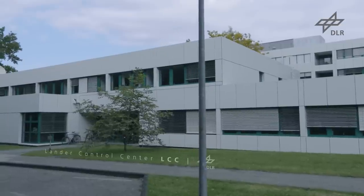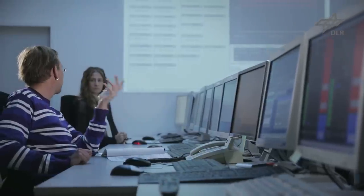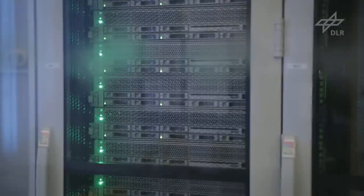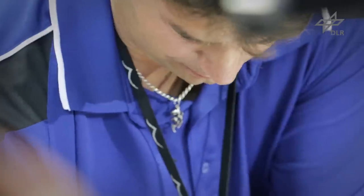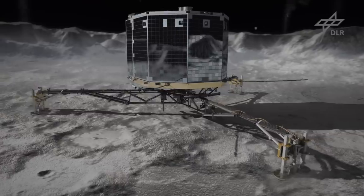Therefore we have a ground reference model here at the Lander Control Center to test all the sequences over and over again. It takes some time, but we have to make sure that it works. The landing sequence will be started at a specific moment. At the same time the orbiter must adopt a specific orientation as the lander will be pushed away from the orbiter. As soon as the lander's feet touch the surface, two harpoons will be fired to anchor it. To further secure the lander, ice screws on the feet will then draw it towards the surface.